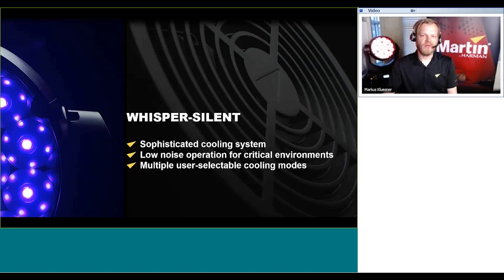We implement user-selectable cooling modes. As with previous products in the Martin product line, there are constant fan modes, ultra low noise modes, etc., that you can select from the DMX control channel.